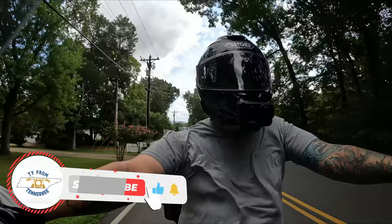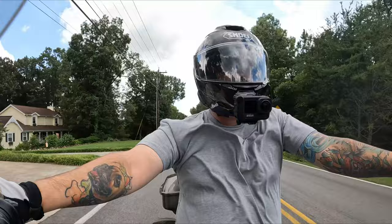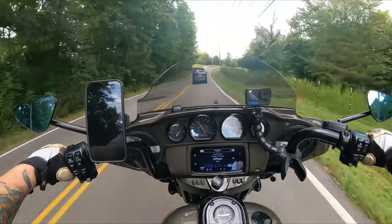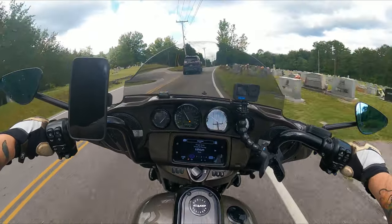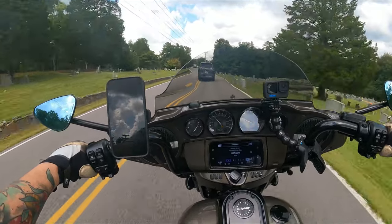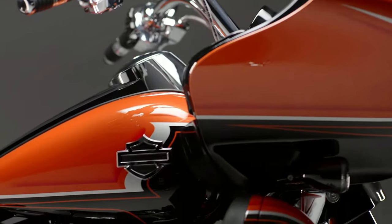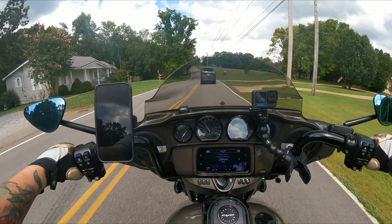My name is Ty and welcome back to the channel. I appreciate your time today. The CVO line is Harley-Davidson's premium line of motorcycles, and one of the reasons for that is the price tag that comes with it. It's got all the bells and whistles and some really nice paint schemes too — and that's what draws people to the CVO, or specifically what drew me to it.